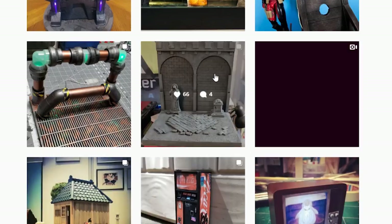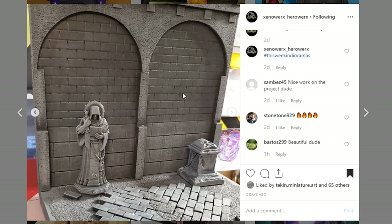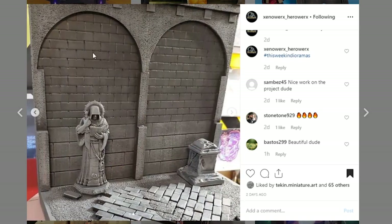Up next is this display coming from Xenoworks HeroWorks again — very different from what we've seen before. But I really dig the sculpt work that you've got on here — so clean. Your paintwork is really nice. Not much for color, but I think it really works. It's very different. I'm wondering if you painted it from whatever you got. Thank you again to Xenoworks HeroWorks for sharing. Hit them up for any commission needs that you have.